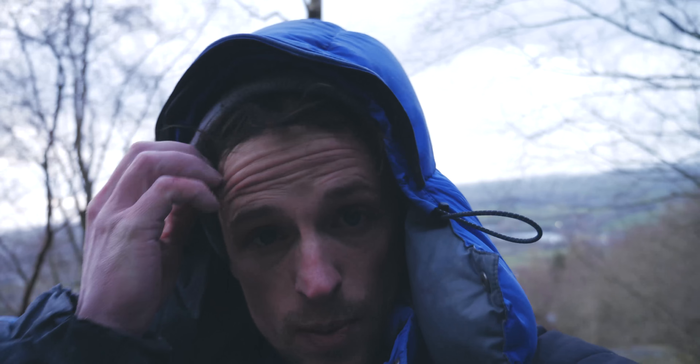I must be climbing pretty well on the grit recently because I also did another boulder problem I really wanted to do, called Vicious Streak over at the crag. It's no roadside so I'll insert that footage now.